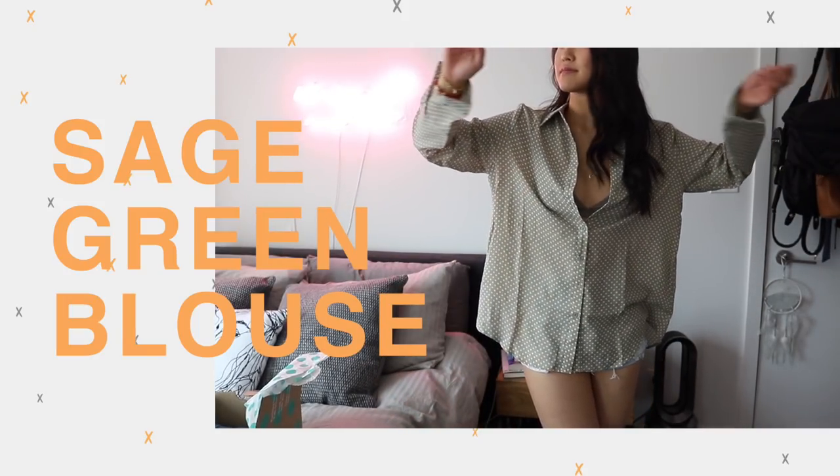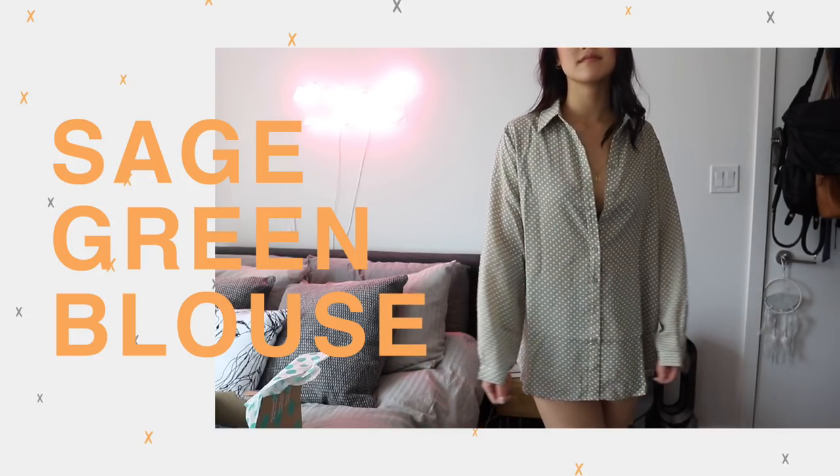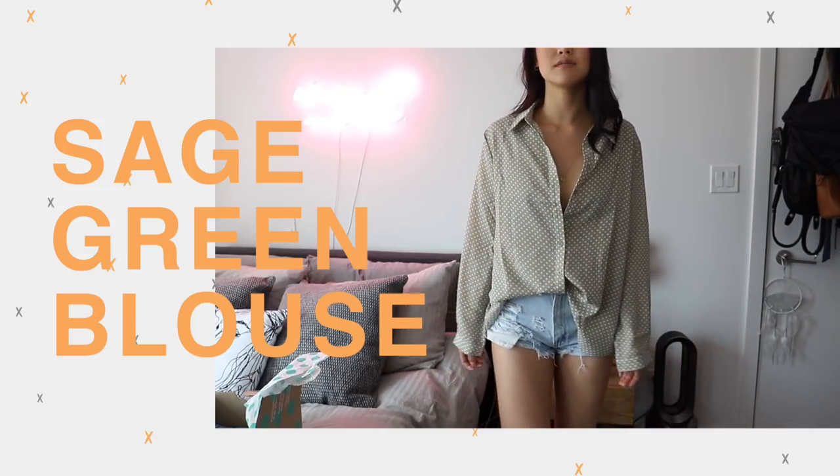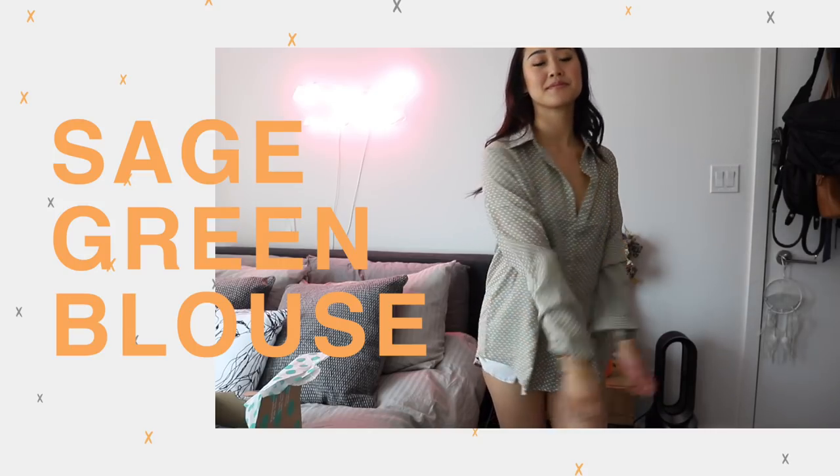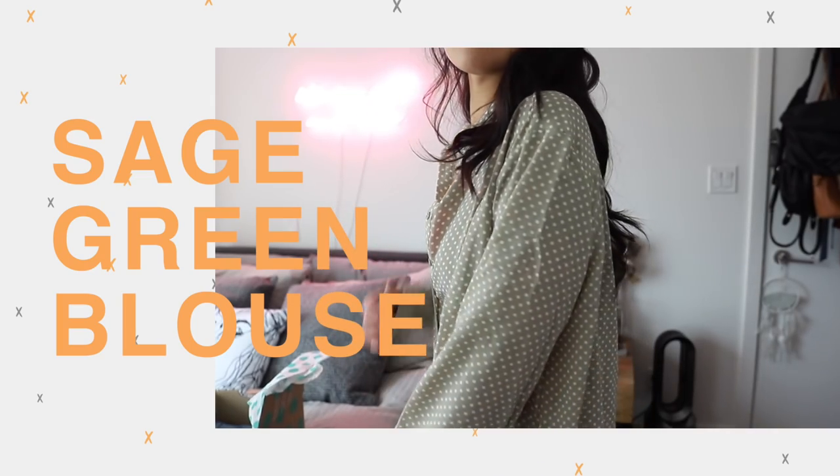The last clothing item is this adorable sage green polka dot dress shirt. There's actually a matching pair of wide-leg elastic waistband pants that I wanted to get with it, but they sold out in my size while I was checking out. So I just ended up getting the dress shirt on its own, which is fine because I really love this sage green color and it looks great with shorts half-tucked in. It's a loose chiffon material so it'll keep you cool. I bought it in a size eight — initially I planned to wear it open as a throw-on jacket with those matching pants, but instead I'll just wear it as an oversized boyfriend-fit shirt, which I love.